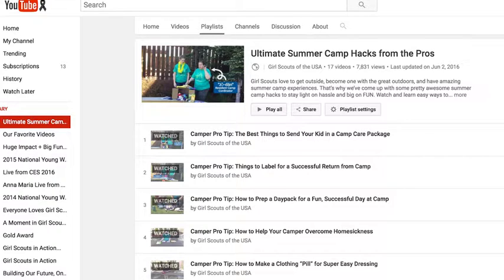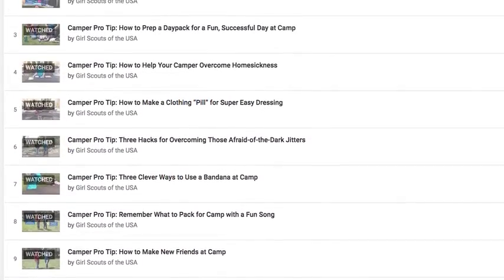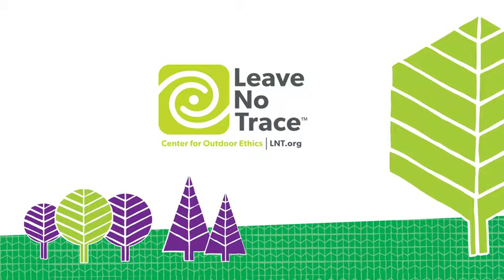Watch the camp hacks videos on Girl Scouts' YouTube channel for a playlist of all things outdoors — from helping girls deal with laundry at camp to starting a campfire and making the most out of flashlights. Learn more about Leave No Trace at www.lnt.org, especially principle number two: travel and camp on durable surfaces.